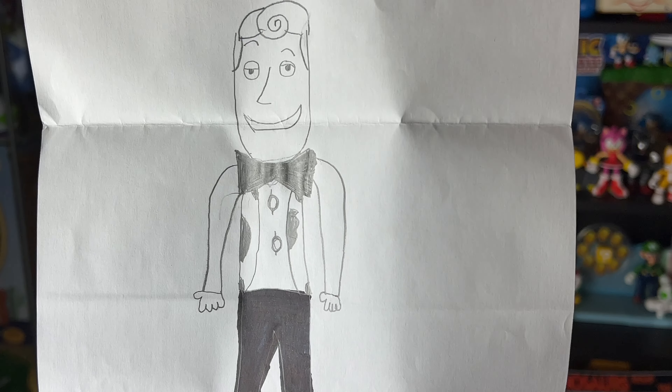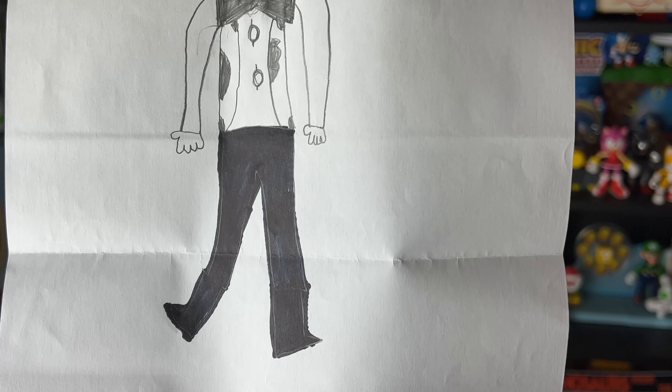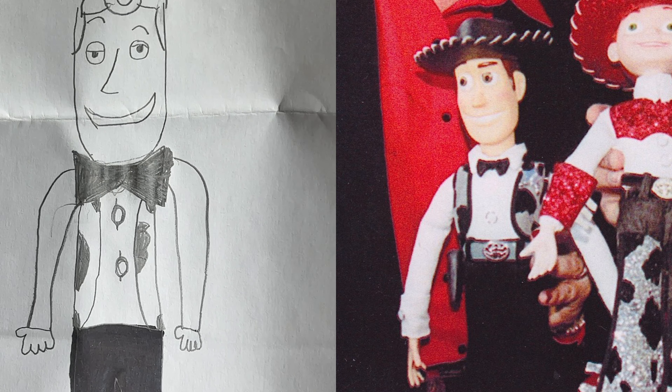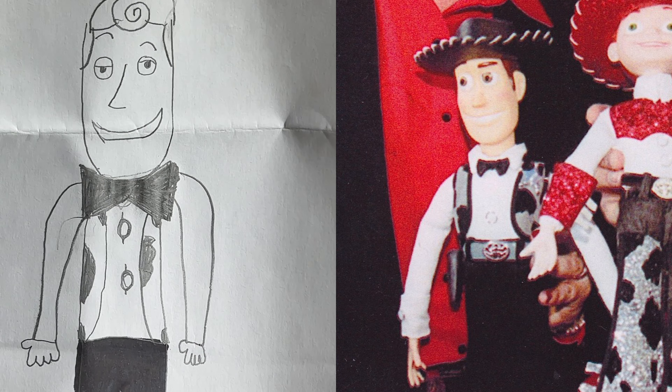It looks like we have Woody here dressed up like he's going to the Oscars, which is really nice. He's got black pants, his black bow tie, and his buttons and vest — that looks like Woody. This is a really cool drawing of Woody dressed up. I really enjoyed this drawing. Thank you so much, partner. I really love these stickers and I really appreciate the support all the way from Ireland.